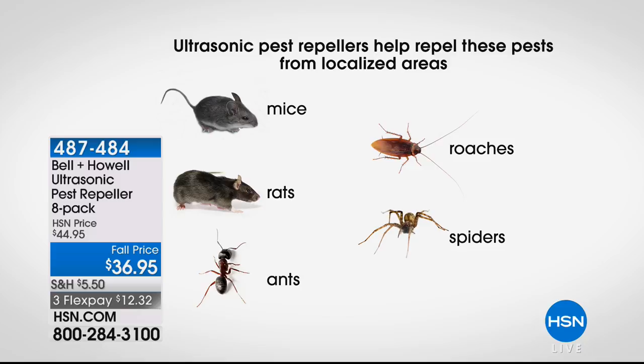What makes these different than other methods people have tried is that this is the humane way to rid your house of pests. They use sound to drive the pests out — ultrasonic sound waves.